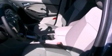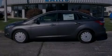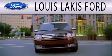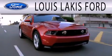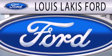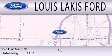This vehicle is sure to sell fast. Call and arrange your test drive today. Lewis Lackes Ford is dedicated to doing everything possible to ensure that the experience you have selecting your next vehicle is as pleasant as possible. We are located at 2201 West Main Street in Galesburg.